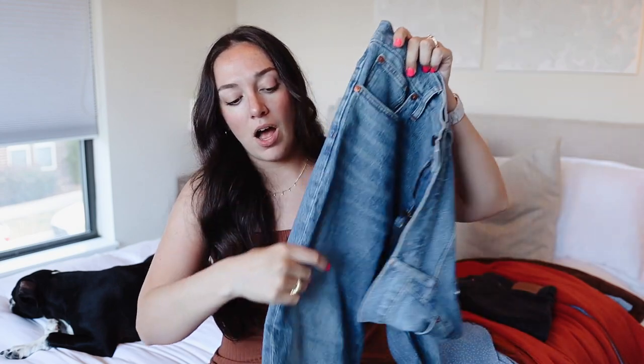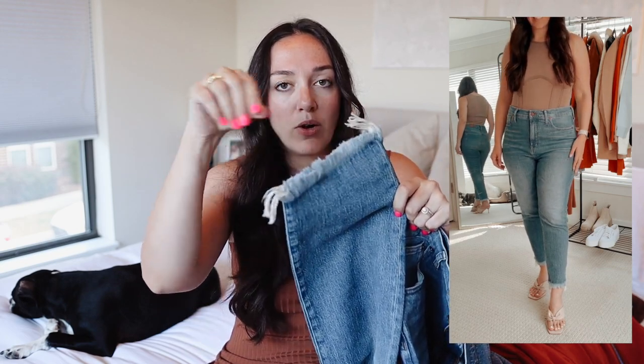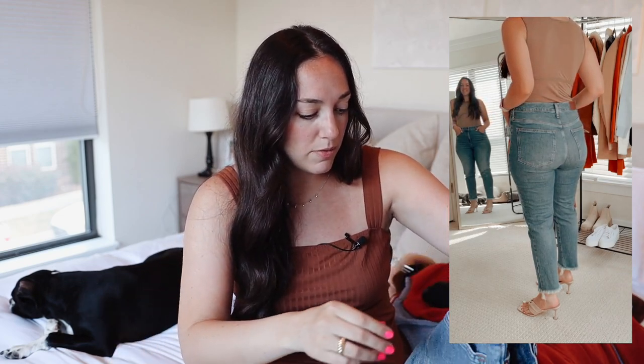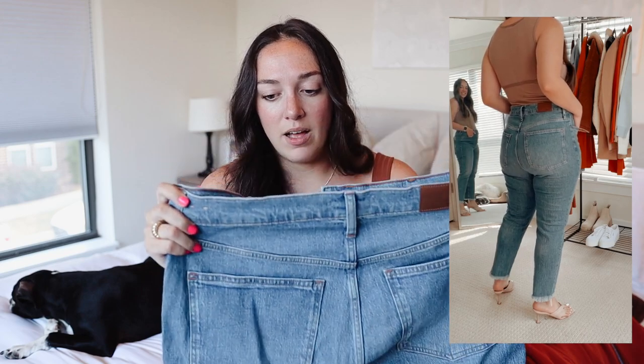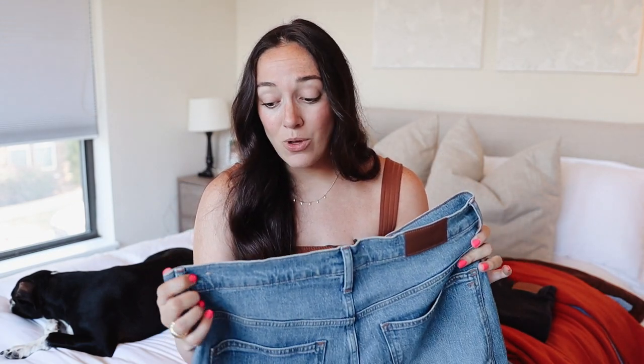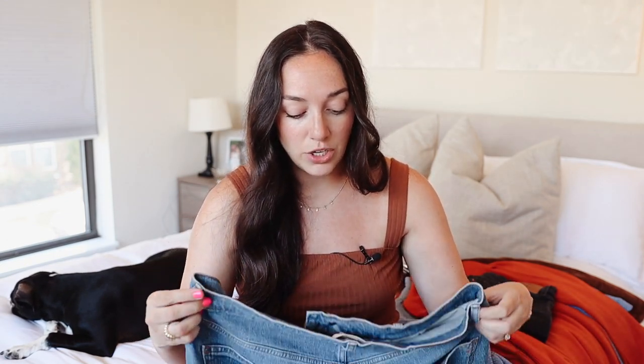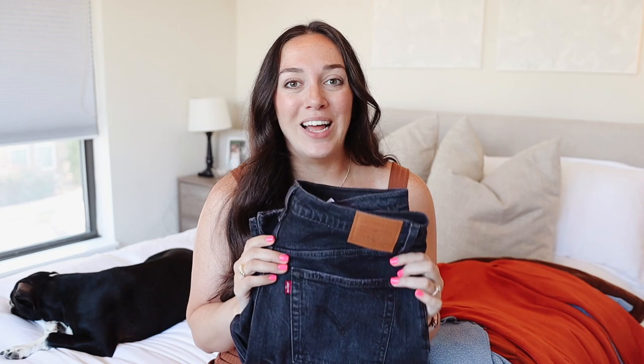Next is a pair of jeans from Madewell, which is sold on Amazon. These are a bit pricier but totally worth it. They're a true denim medium wash color with a straight style and raw hems — they look a little different than others I've seen. They feel really well made, soft, and comfortable. They do stretch out as you wear them, so I'd recommend sizing down. These are called the Perfect Vintage Jean. I got mine in a size 32 but you could definitely size down.